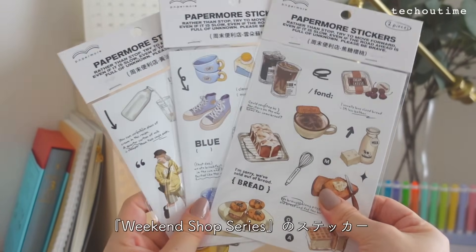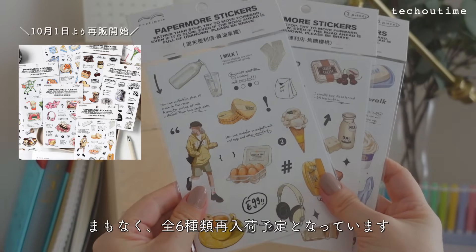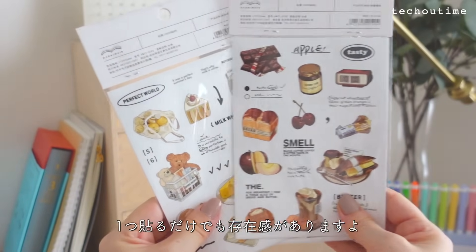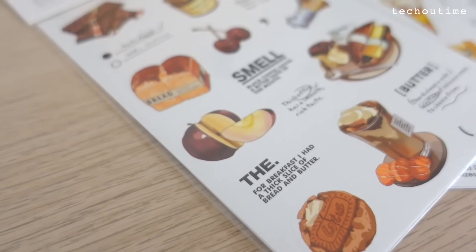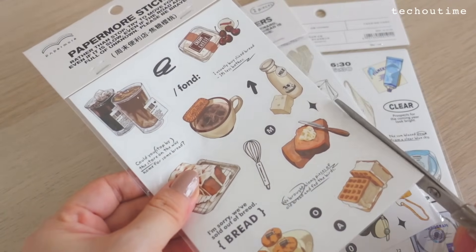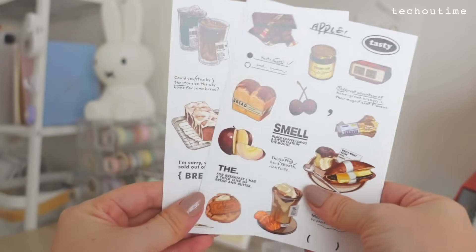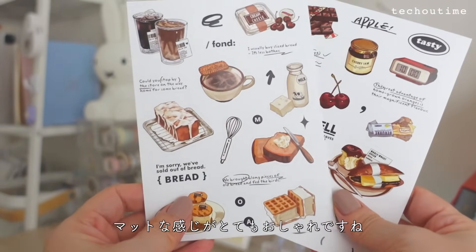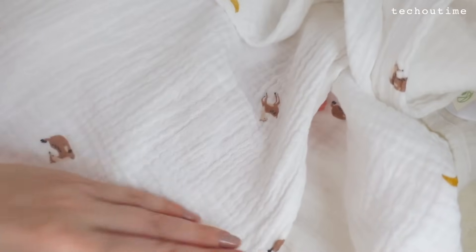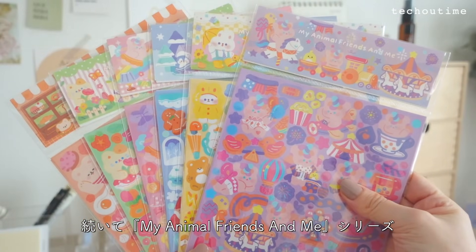手帳の時間公式ショップでは9月からステッカーの販売を始めていますが、まだまだ種類は少ないです。販売しているすべてのステッカーを簡単にご紹介します。あっという間に売り切れてしまったウィーケンドショップシリーズのステッカー、最初はこの3種類のみの入荷でしたがまもなく全6種類再入荷予定となっています。大きめステッカーなので1つ貼るだけでも存在感がありますよ。マットな感じがとってもおしゃれですね。